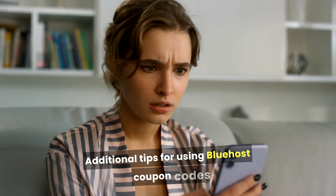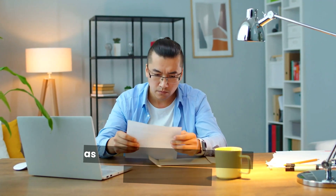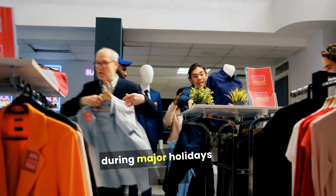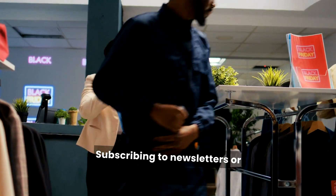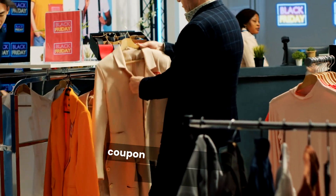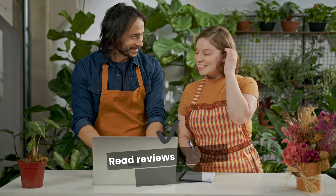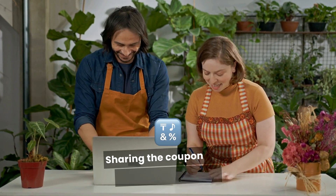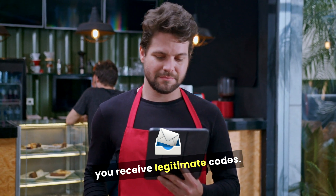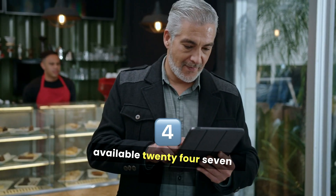Here are some additional tips for using Bluehost coupon codes. Timing matters — coupons can be time-sensitive, so always check the validity of the coupon code, as many promotional offers have expiration dates. Watch for seasonal sales — Bluehost frequently runs special promotions during major holidays and events. Subscribing to newsletters or following Bluehost on social media can keep you informed. Sometimes you can stack coupon codes with other promotions for even greater savings. Check the credibility of the video or content creator sharing the coupon code, as established creators often have partnerships with Bluehost, ensuring you receive legitimate codes. Bluehost customer support is also available 24/7 if you encounter any issues applying the coupon code.